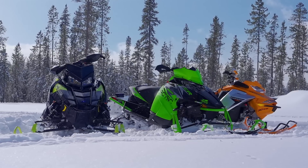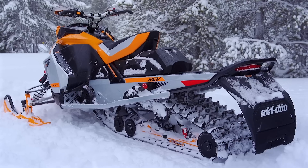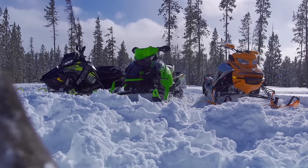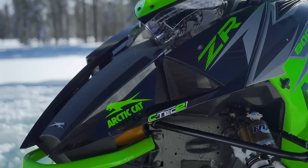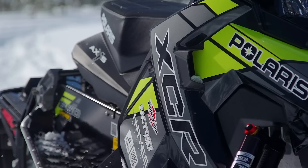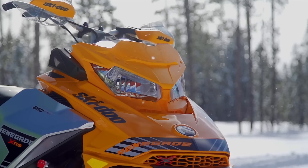Price will be a consideration in the shootout, but it was not a factor in determining which sleds we chose. The most important two requirements are that the sleds must be over 800cc and must have a minimum track length of 136 inches. The three sleds we've got on the chopping block today are Arctic Cat's ZR8000RR137, Polaris' Switchback XCR850, and Ski-Doo's Renegade XRS850.